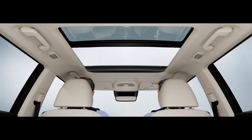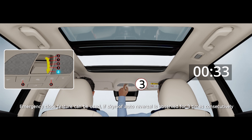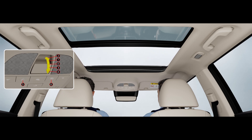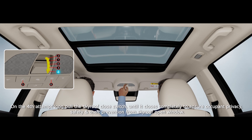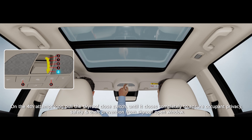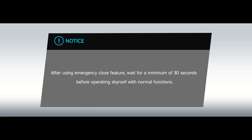The emergency close feature can be used if skyroof auto-reversal is observed three times consecutively. On the fourth attempt, long pull the skyroof close switch until it closes completely, to ensure occupant privacy, safety, and theft prevention from the skyroof open window.